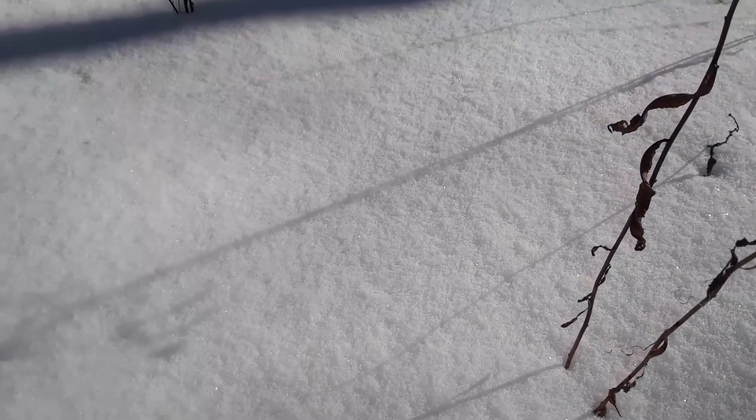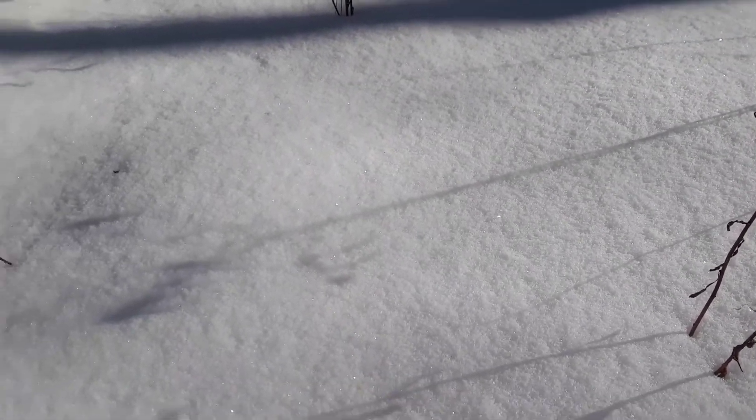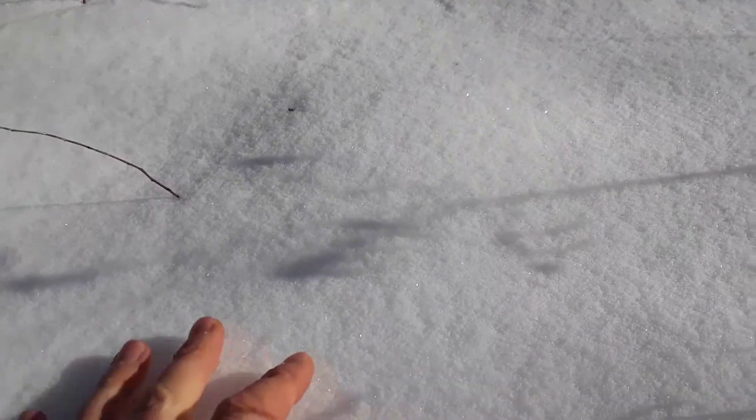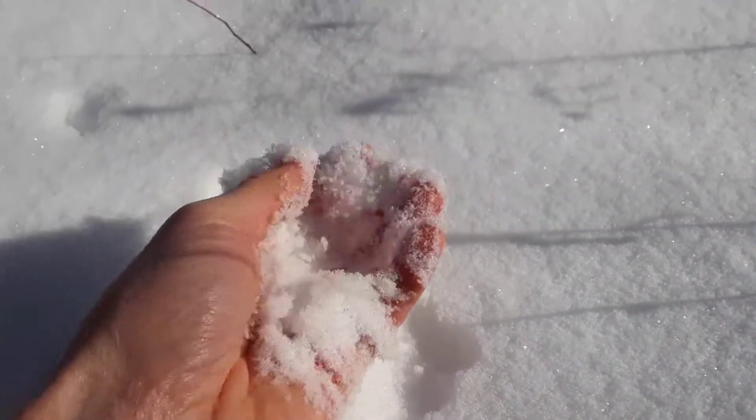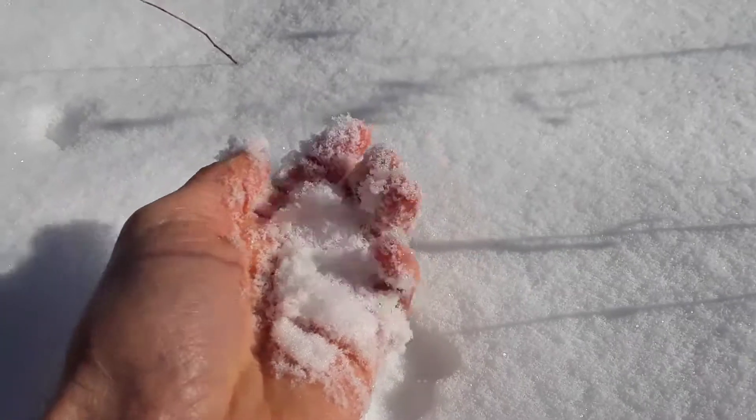The Arctic is a polar region at the northernmost part of Earth. It actually includes a little bit of the United States — can you figure out which state? — and a little bit of northern Canada. So the animals up there are going to need to be able to deal with this cold and this snow.